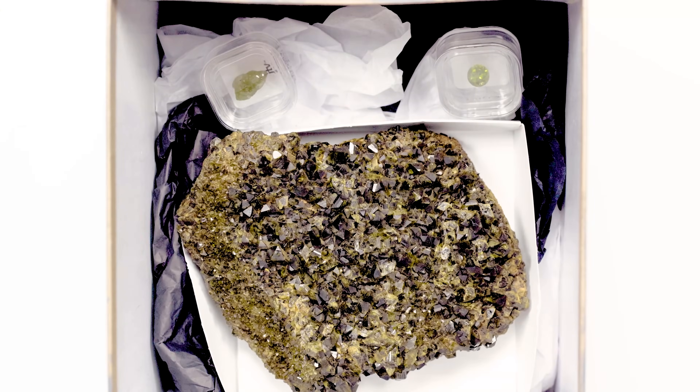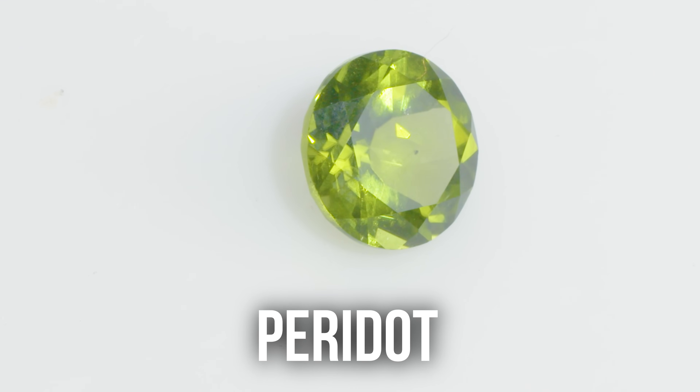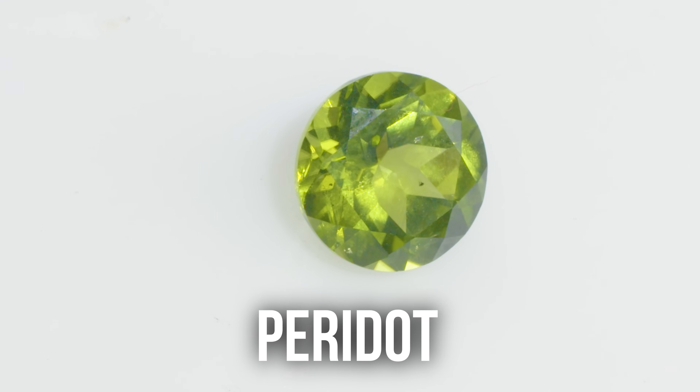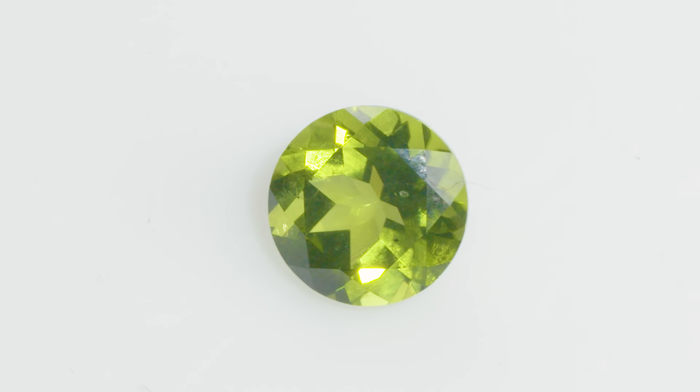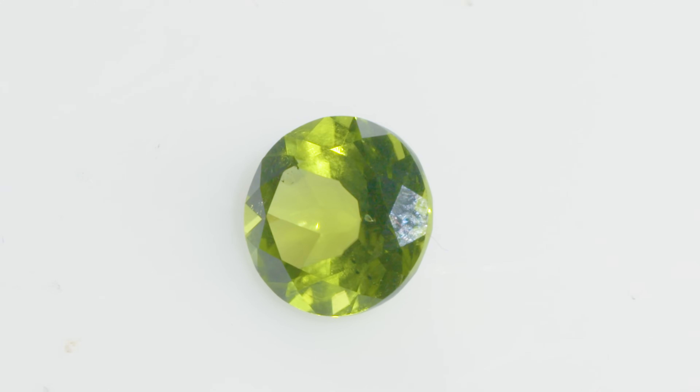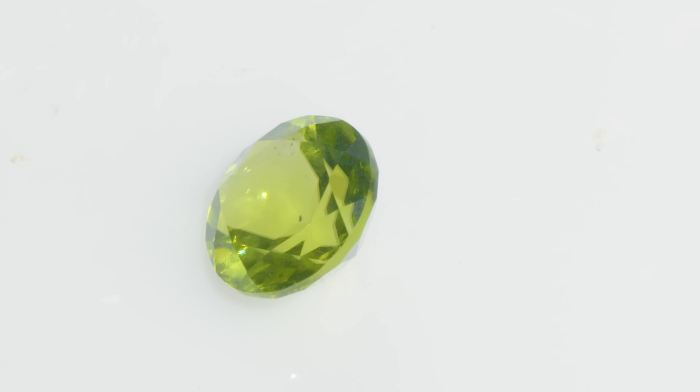A nice olive green color — this is peridot. Peridot is in the olivine group, in the orthorhombic crystal system. It's super highly doubly refractive, so it has a nice doubling effect when you view it. It has an interesting spectrum, really cool inclusions called lily pads. Also, it's one of the few gems that was formed in the mantle of the earth — most other gems are formed in the crust. Diamond is formed in the mantle, as is peridot.